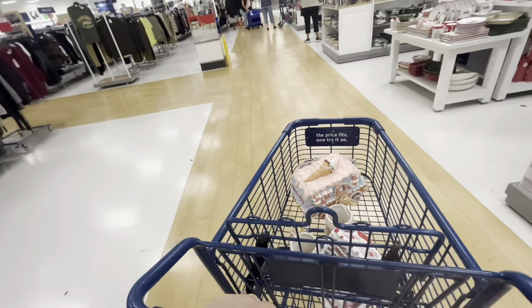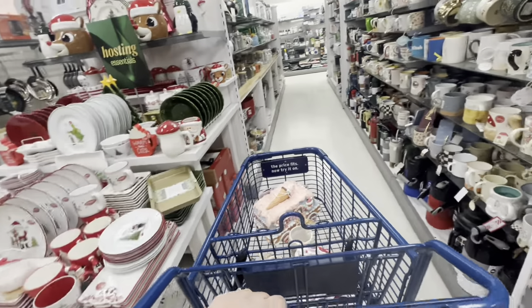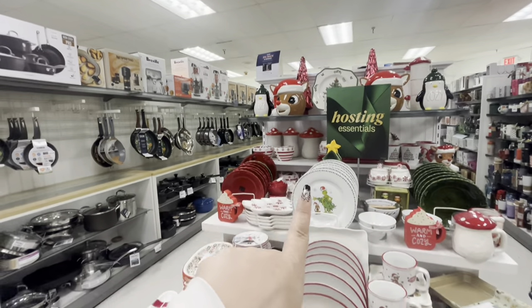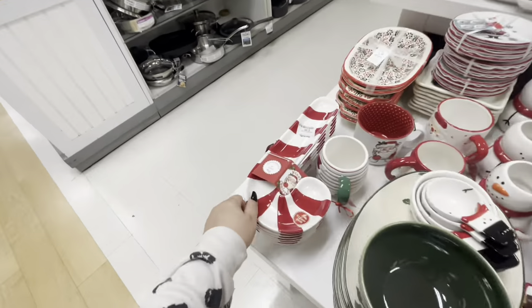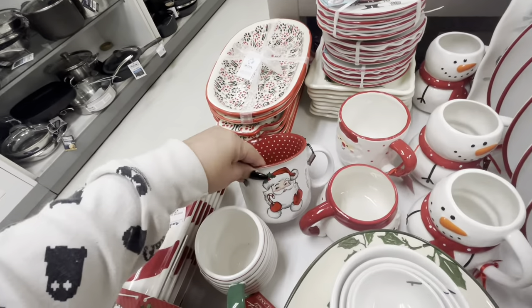I don't even know where I'm going! They have this table here — we've seen most of this last time. They do have this cute candy cane platter for $8, and this cute one for $5. Everything else we've seen.